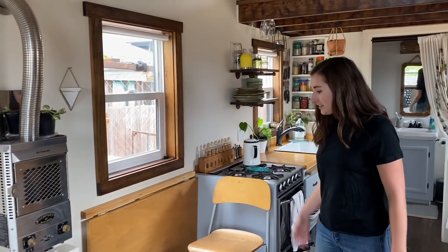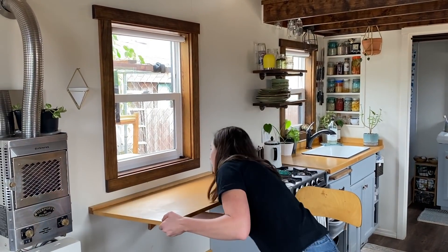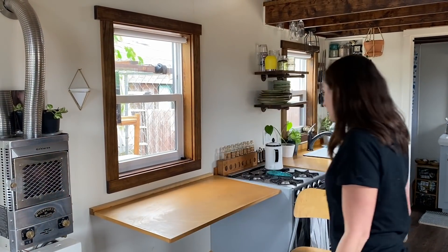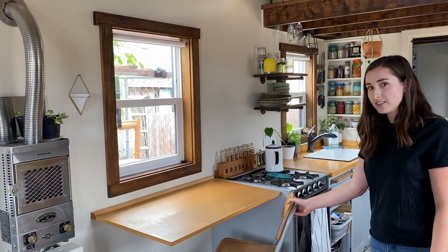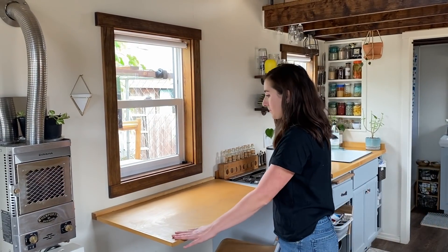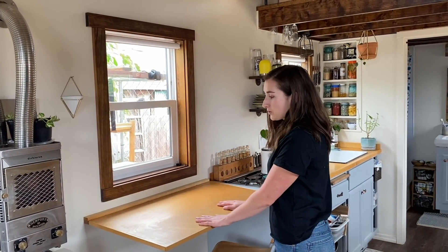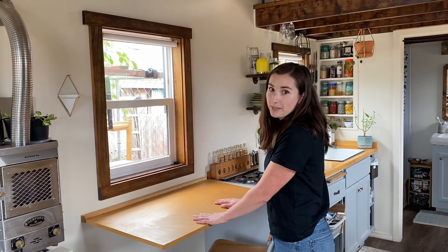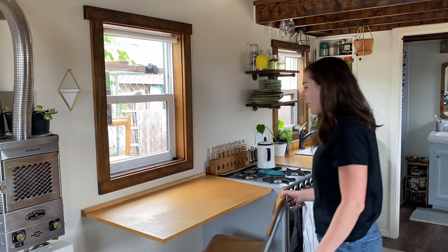Over here is kind of the table, office, and dining area. This table folds out just like this and it has a chair that matches it, so it's a nice working space if you need extra counter space when you're cooking, or if you want to sit with your laptop and do work, or to eat meals. There's enough room for another stool over here as well.